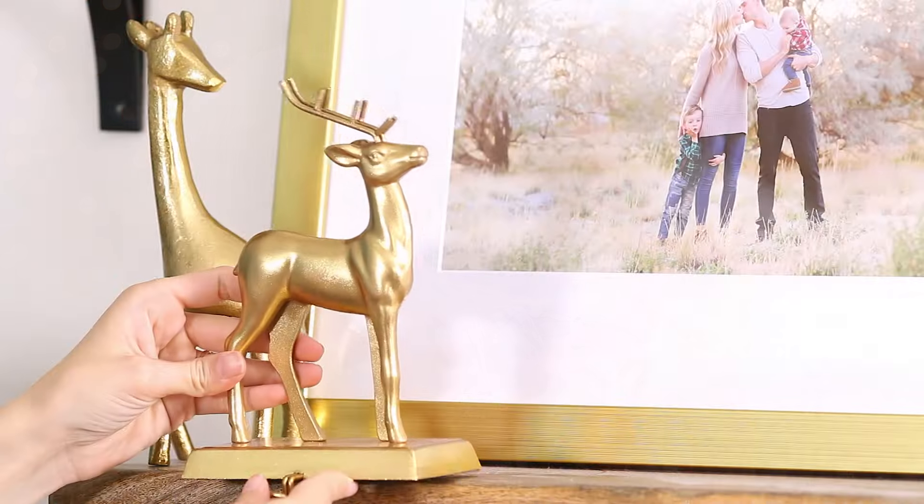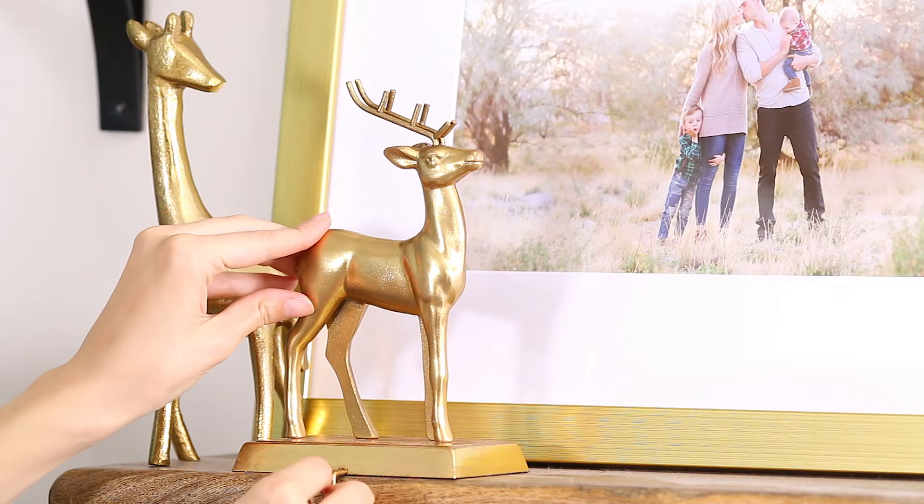Next up, we have these adorable little stocking holders. They are reindeer and I just thought these were so cute to go on our new shelves on our wall. It might be a lot with four of them across the shelves, but I thought they were so cute. Reindeer, Christmas. I dig it.